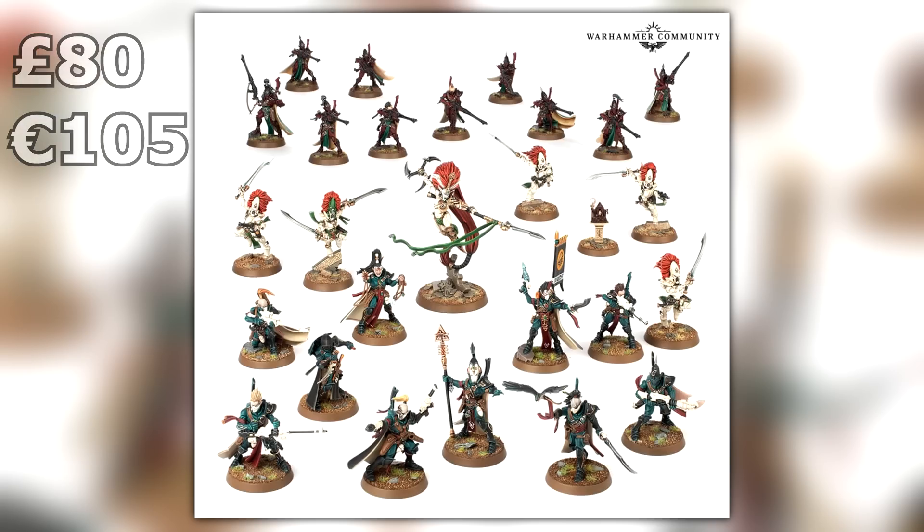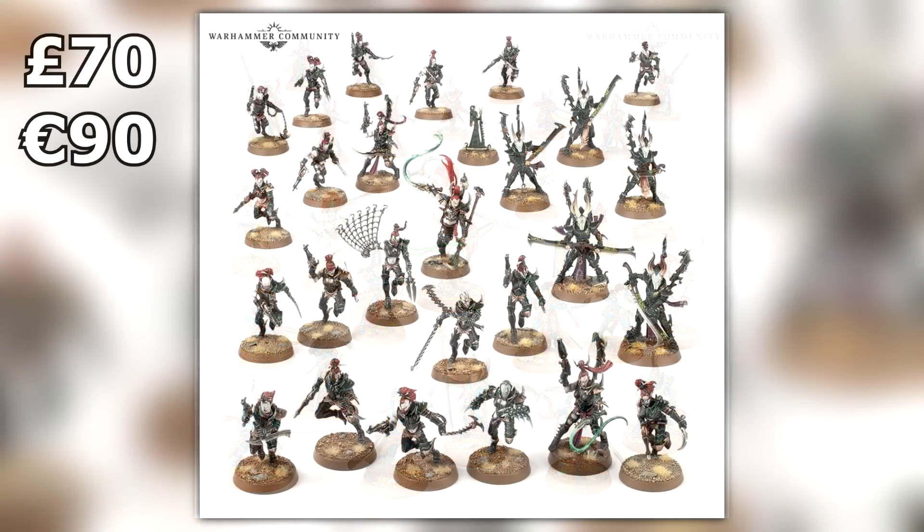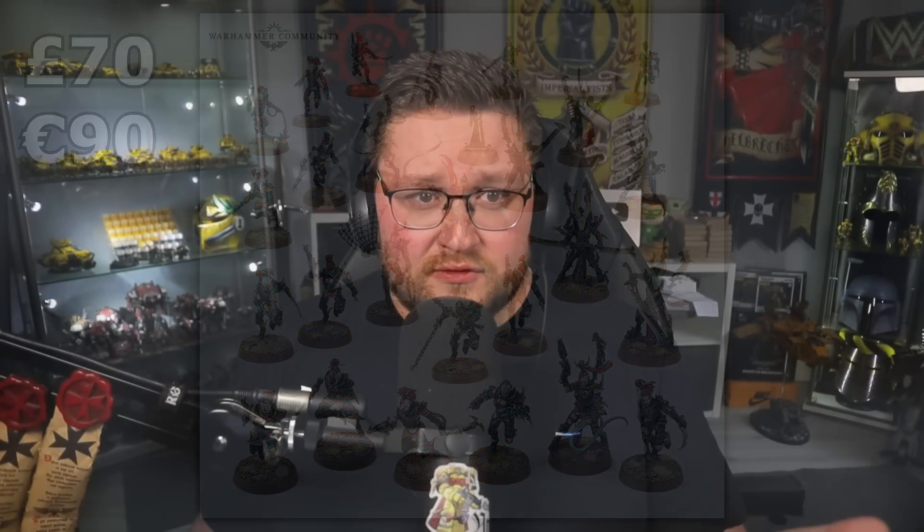Moving over to the Dark Eldar — someone was telling me this one is kind of crappy because they don't have a character at all, just a random generic HQ type. No big name like Lelith Hesperax or anything like that, which is a bit disappointing since everyone else is getting characters in their box set. It's confirmed at 70 British pounds, or 90 euros.